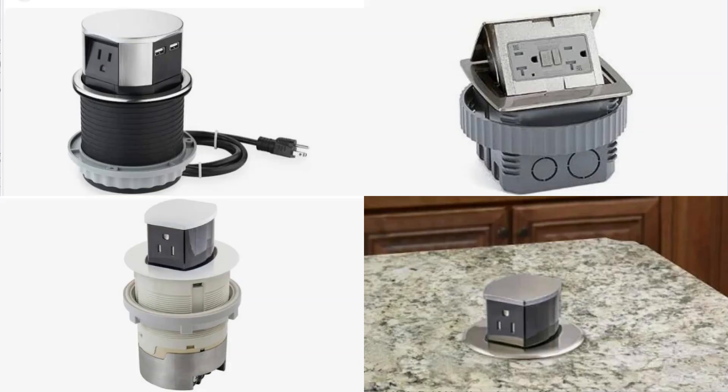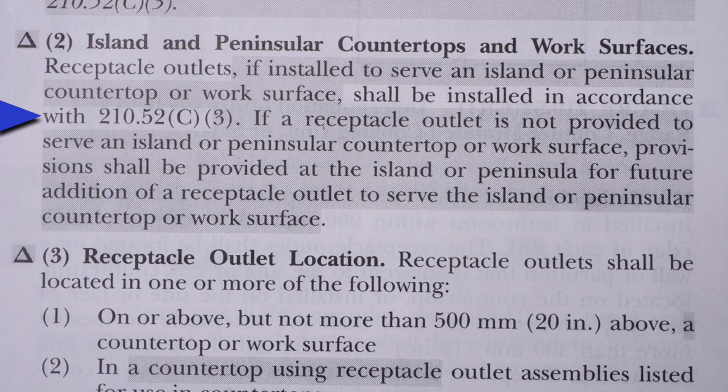Here are four examples of receptacle assemblies listed for use in countertops, ranging in price from around $70 to a little over $200. Now that we've reviewed 210.52 C3, let's read C2 again: receptacle outlets, if installed to serve an Island or Peninsular countertop or work surface, shall be installed in accordance with 210.52 C3. If a receptacle outlet is not provided to serve an Island or Peninsular countertop or work surface, provisions shall be provided at the Island or Peninsula for future addition of a receptacle outlet to serve the Island or Peninsular countertop or work surface.